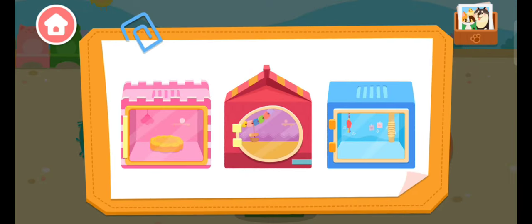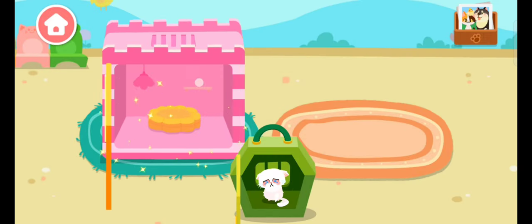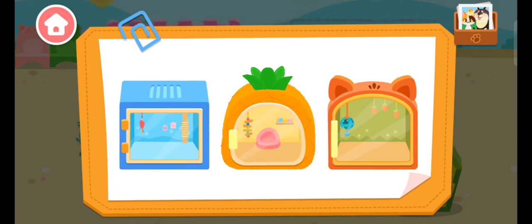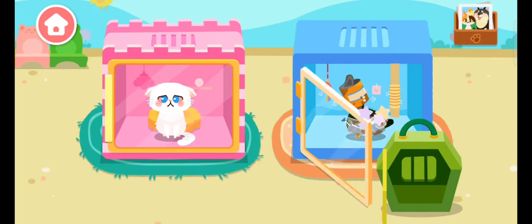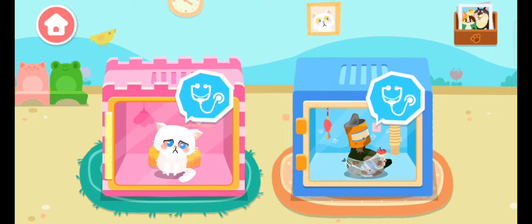Let's choose a nice little house for the animals. They look very uncomfortable. Let's give them treatment.